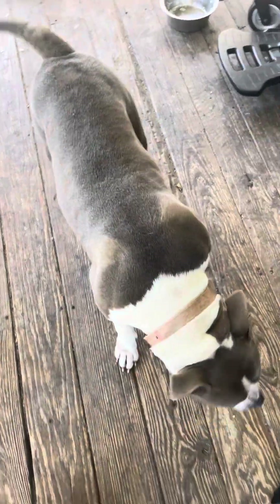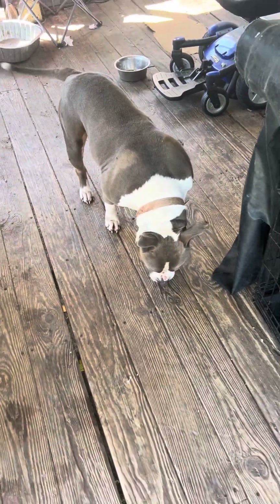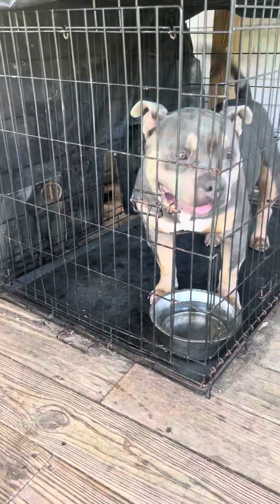Like, comment, follow so y'all can stay updated on this girl's pregnancy. You'll be out alone when the puppy's here — should be three weeks. Here you go to daddy. Both pocket bullies.